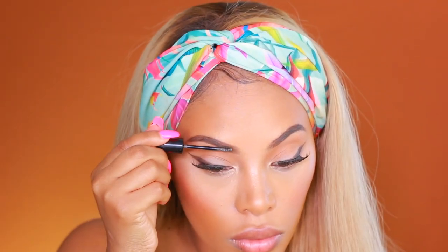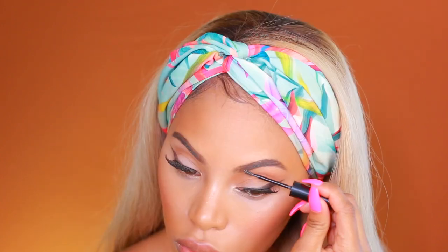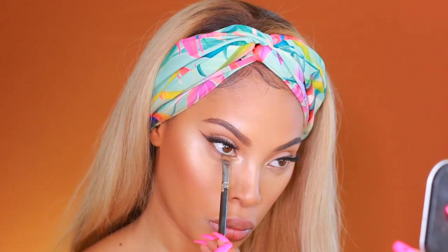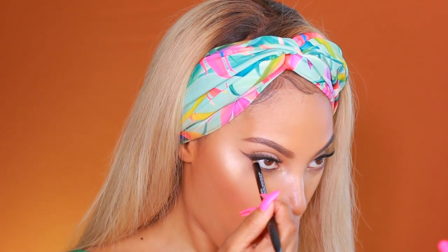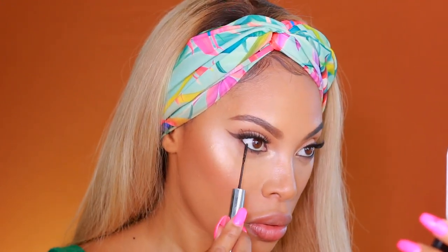I've already completed my brows off-camera, but I'm finishing them with the Annabelle Brow Fiber Gel — basically a brow gel that adds a little fiber to make your brows look thicker and fuller. Going back into the Skinny Palette, I'm taking that same dark brown shade and placing it at the bottom lash line using a definer brush. I love the Annabelle eyeliners — they're amazing, go on super smooth. I'm using a black kohl eyeliner, really pigmented, to line my waterline.